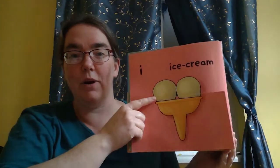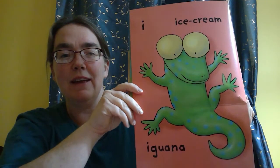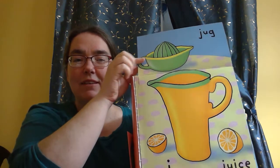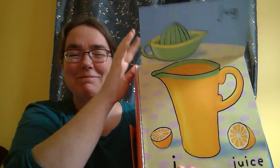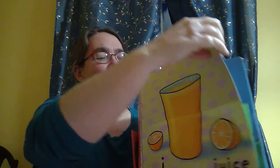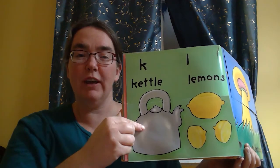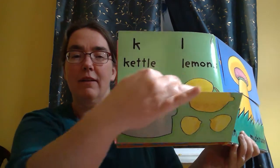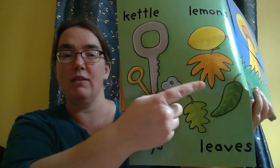I is for ice cream and iguana. J is for juice and jar, jug. K is for kettle. L is for lemons. K is for keys and L is for leaves.